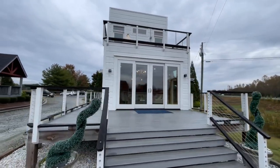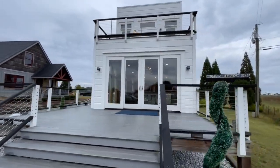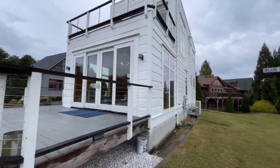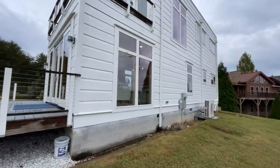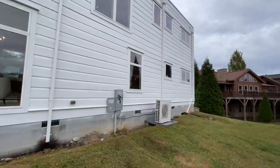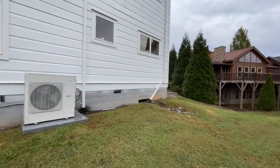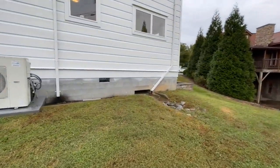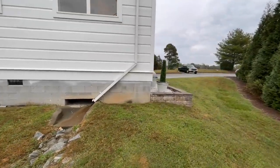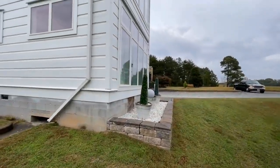You do have sliding glass doors right here — they're currently locked, but you can enter from here if you wanted to. Coming around to the back of the home, there are huge floor-to-ceiling windows, just absolutely gorgeous. You also have a cinder block foundation down here. Blue Ridge Log Cabins offers a whole different variety of foundations, from crawl spaces to full-on basements.